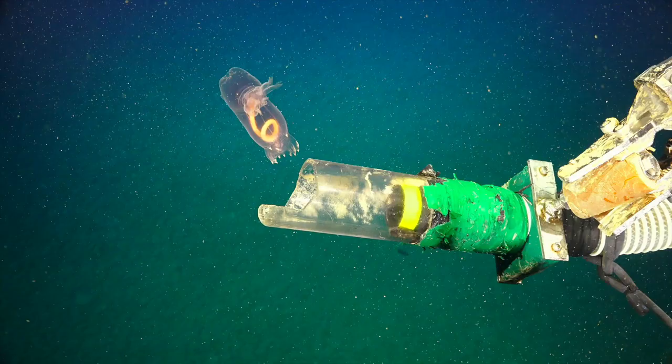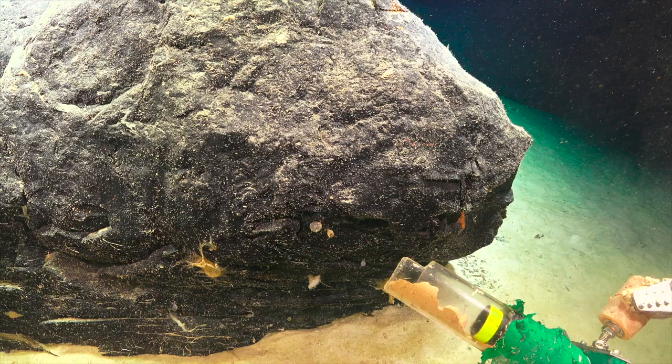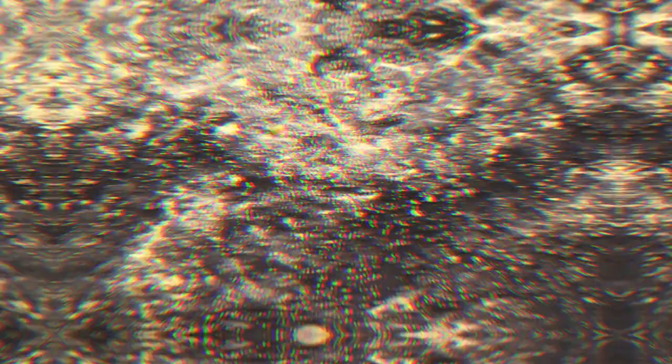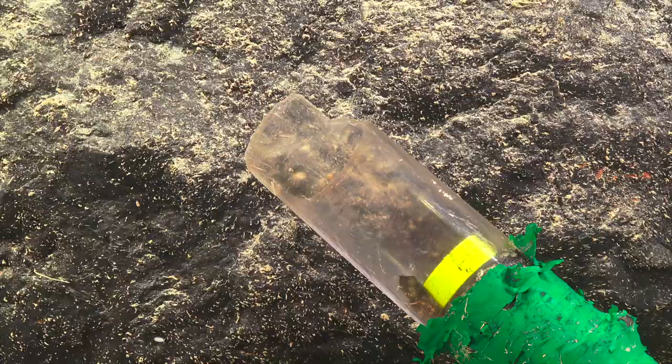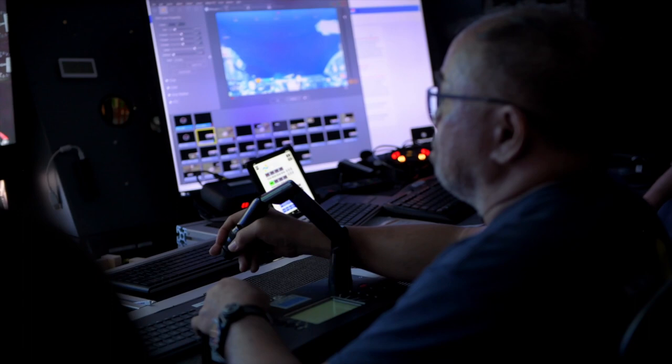One of the amazing things is the quality of the cameras, so we can zoom right in on a tiny rock and see animals that are just centimeters or almost millimeters long, and then actually have the dexterity — with pilots that have the skills — to be able to pick up those animals. It's just astounding that this is happening at the bottom of the ocean.